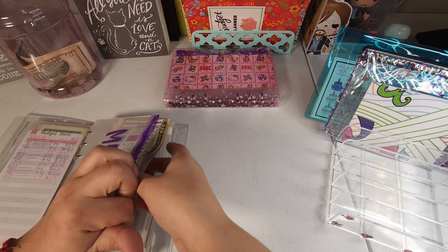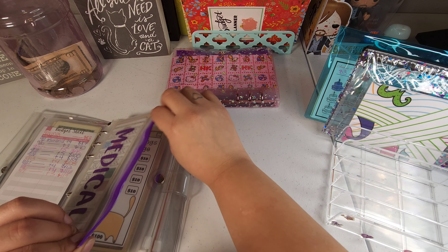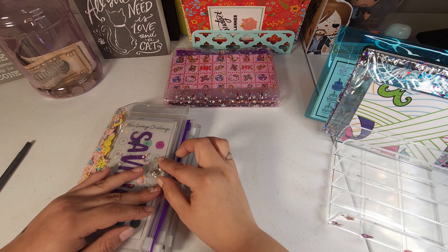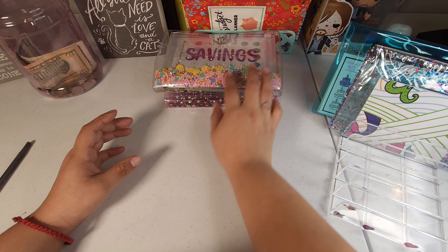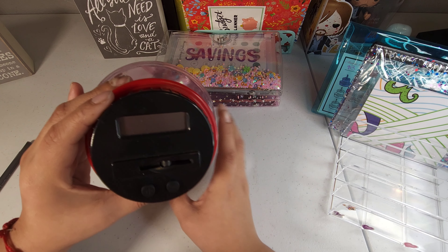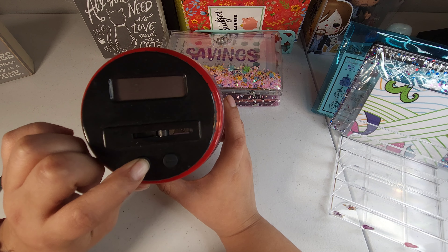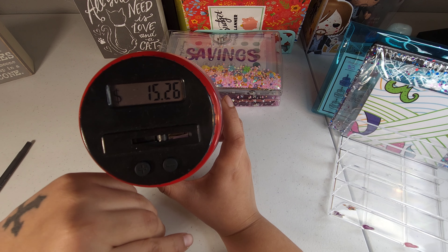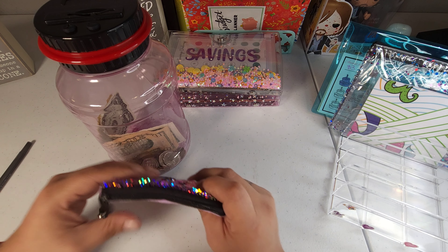I do have some coins today. One of my viewers last time mentioned I was off on my coins — it was supposed to have more — so I fixed it and it is now current at $15.26. I do have some coins I'm going to be adding today.